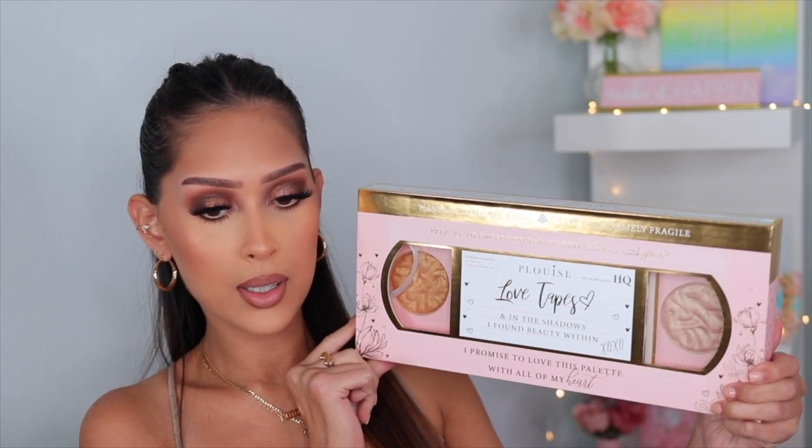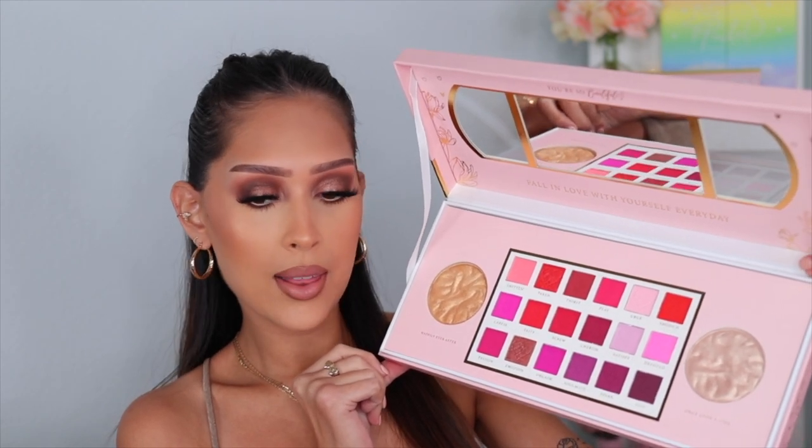The last mini Love Tapes palette is the Date Night palette — look at this color story, have you ever seen anything like it? I also want to quickly show the original Love Tapes palette — I got it when it first launched and it's on my shelves because I love P Louise packaging and it goes with my decor. It's literally shaped like a love tape. It comes with two highlighters and a ton of eyeshadows. I'll link P Louise's website below, though none of this is on sale anymore.